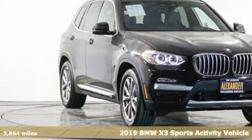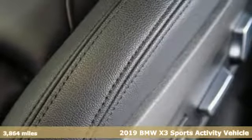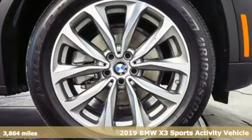Here's a 2019 BMW X3. This X3 is versatile and nimble enough for the urban jungle, and capable enough for your next road trip.